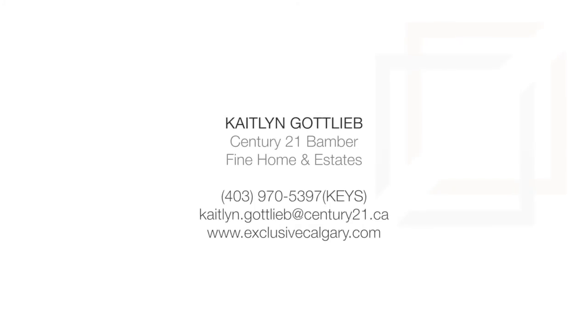For more information on this project or on any of our upcoming projects, please visit us at www.exclusivecalgary.com or call me directly at 403-970-5397. Thank you, and we look forward to hearing from you.